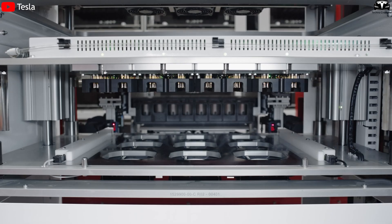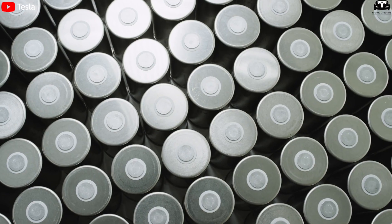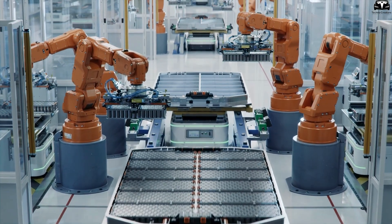While Tesla has improved the physical design of the 4680 by eliminating tabs and integrating the cells into the vehicle's structural frame for added rigidity, these are primarily mechanical innovations, not breakthroughs in battery materials.